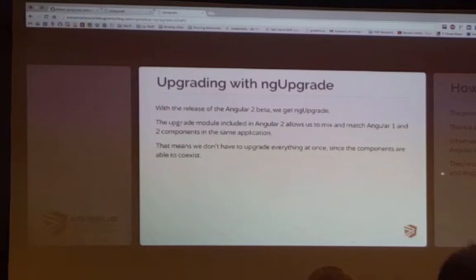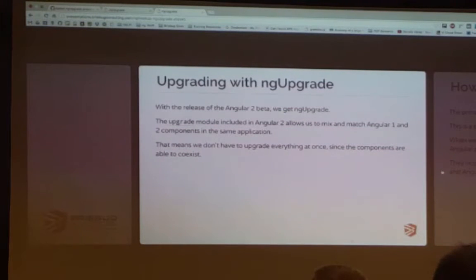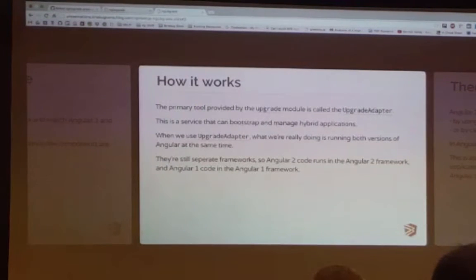With the release of Angular 2 Beta, we get NG upgrade. Basically that is an upgrade module that's included in Angular 2. It allows us to mix and match Angular 1 and Angular 2 components in the same application. That means we don't have to upgrade everything at once. So if you have an existing Angular 1 application, you can actually start with your new components being in Angular 2, and you don't have to change anything that you were working on before. You can go back and convert those over gradually if you want to, but you also don't have to — they can just coexist in the same application.